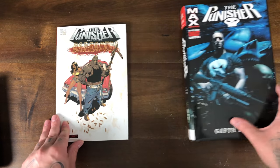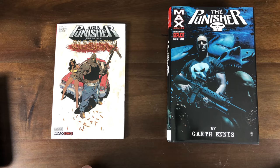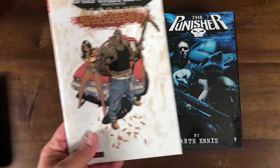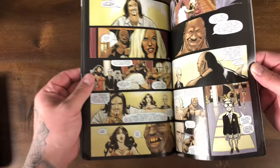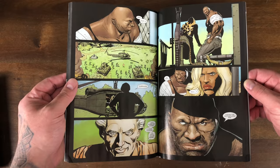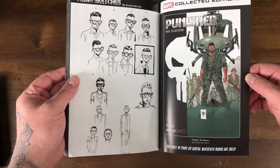As far as Punisher Presents Barracuda, this five-issue miniseries is collected in the volume two Punisher Max by Garth Ennis omnibus, so just be aware of that. If you're not collecting the omnibus, it's a funny run, man. Barracuda is a super inappropriate, triple-X, violent, graphic character. A good fun read to pick up if you don't already have the omnibus.